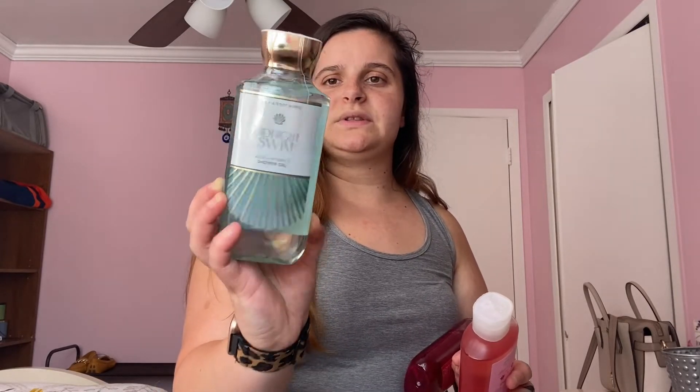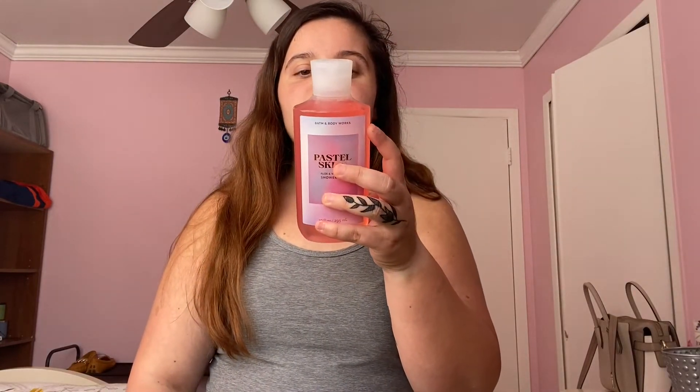I also have Midnight Swim — blue waters, beach flower, and fresh coastal air. I'm excited to see what that one smells like. The last two are Pastel Skies and Japanese Cherry Blossom. Japanese Cherry Blossom is another very old Bath and Body Works scent — it has Japanese cherry blossom, Asian pear, fresh mimosa petals, white jasmine, and blushing sandalwood. I'm not the biggest fan but my mom really likes it. Pastel Skies has soft cloudberries, pink sponge sugar, and coconut musk. That's 16 shower gels total.